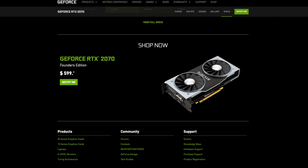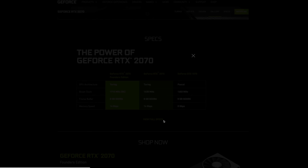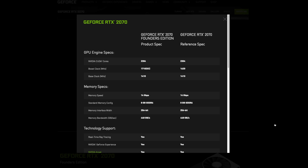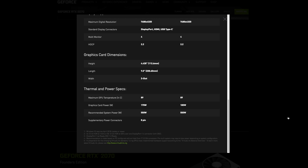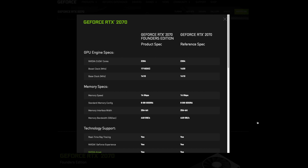Last but not least, coming to market at $600 is the GeForce RTX 2070. This card has 2,304 CUDA cores, a base clock speed of 1,410 MHz, and a boost clock of 1,710 MHz — not bad. Memory speed is 14 gigabytes per second, 8 gigabytes of GDDR6, a 256-bit memory interface, and memory bandwidth of 448 gigabytes per second. It's also a two-slot card. Power draw is 175 watts, and a 550-watt power supply is recommended. There's also a GeForce RTX 2070 non-Founders Edition at $500, with a boost clock of 1,620 MHz and a 185-watt power draw.